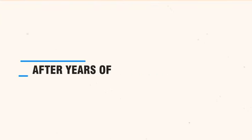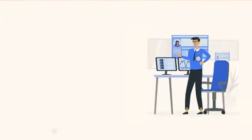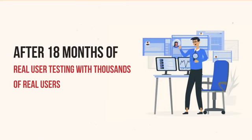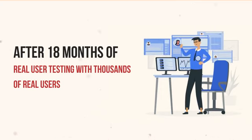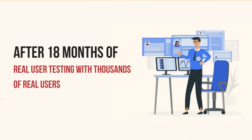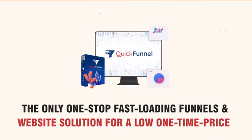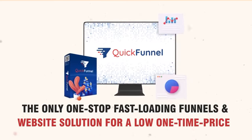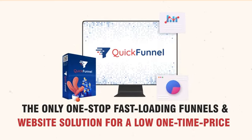Not anymore. You don't have to worry about that because after years of learning, planning, designing, coding, and debugging, and after 18 months of real user testing with thousands of real users, we are releasing our reliable and robust technology that will not only enhance your conversions but the viewer's experience as well. Proudly presenting QuickFunnel — the only one-stop fast-loading funnels and website solution for a low one-time price.